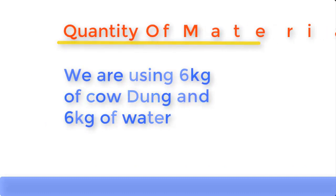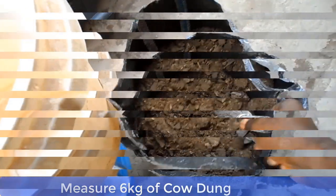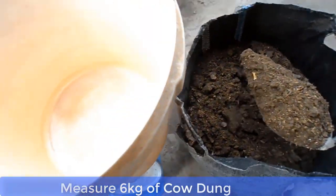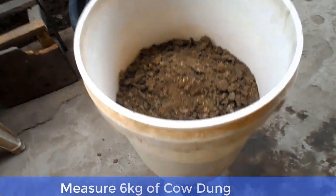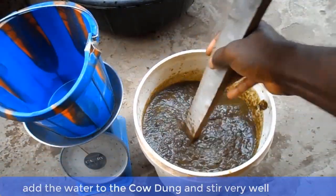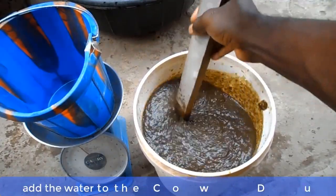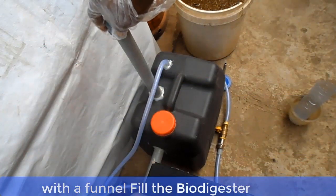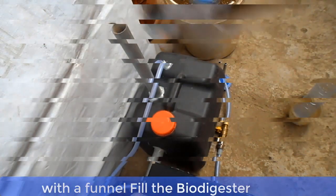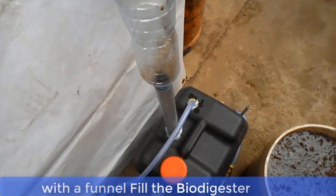Now let me show you how to mix the cow dung. Measure 6 kilograms of cow dung and also measure 6 kilograms of water. Add the water to the cow dung and stir properly. Then, with the aid of a funnel, gently pour the cow dung mixture into the biodigester.